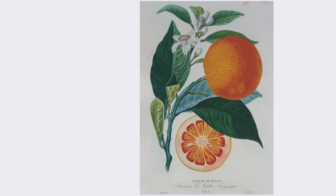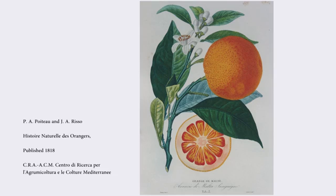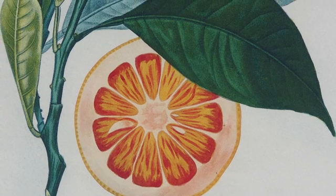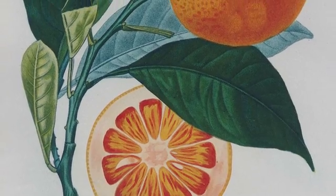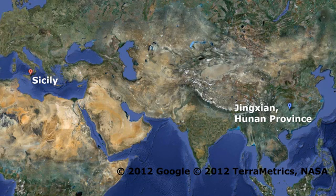However, another theory says that the Sicilian blood orange is actually a mutation that happened and took place in Sicily. So we tried to identify the origin of the Sicilian blood orange and we went back to China to find a very old Chinese variety. Finally, we found a particular variety from China called Jinxian. The Jinxian blood orange was growing in a particular region in China which shares a similar climate to Sicily.